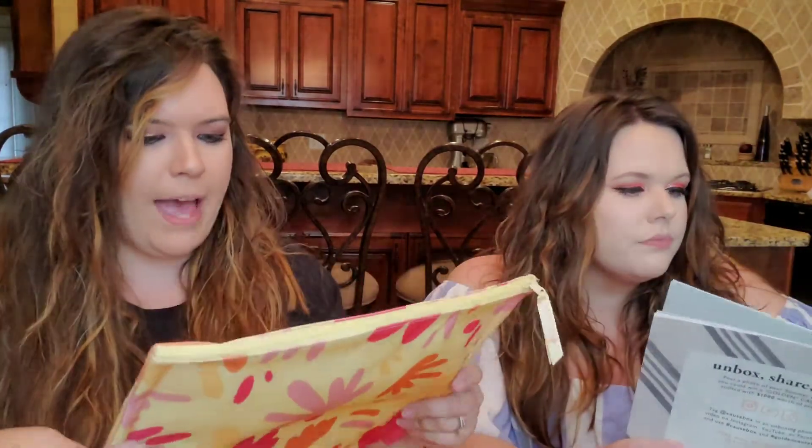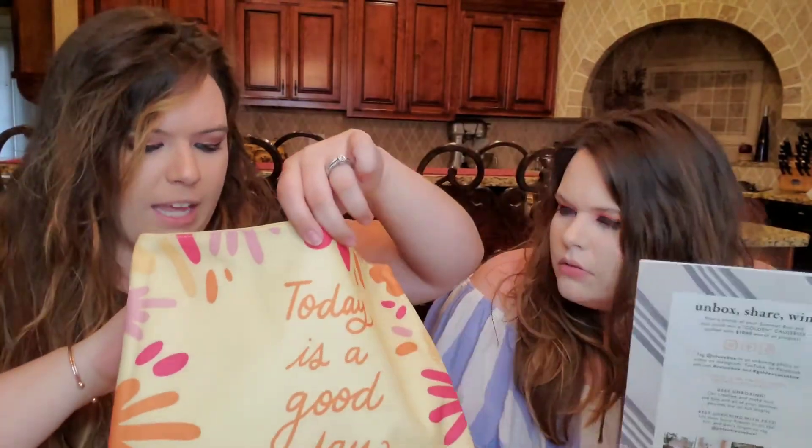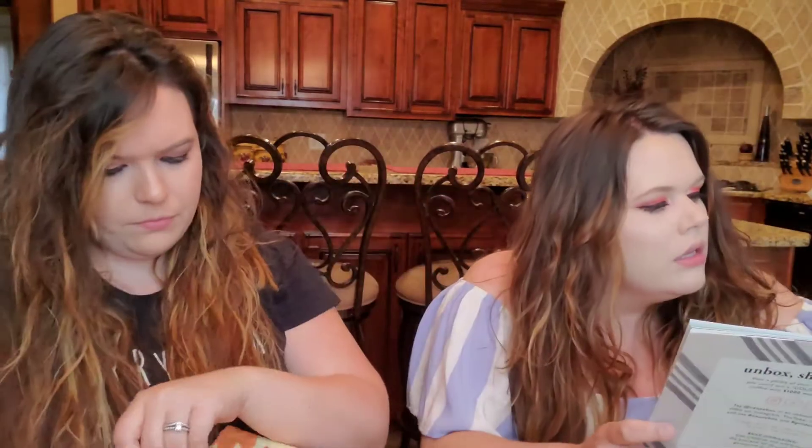Next we have another bag that says 'Today Is a Good Day' — it's got a zipper and I love how big it is. This is a wet bikini pouch from Quagga Green, designed to put your wet swimsuit inside. Isn't that smart? It's made out of 100% recycled fabric with custom CauseBox artwork designed by a French artist — so it's a custom-made product exclusively for CauseBox.